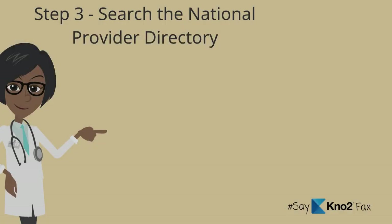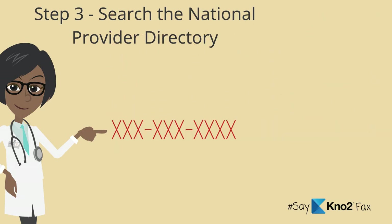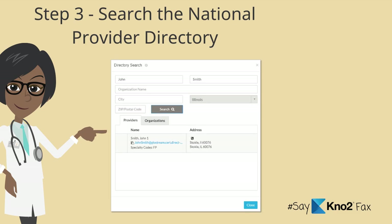Step three: tell your office to stop, search, and send. Stop dialing a fax number, search the national provider directory available in KnowTo by provider or office name to find their address, and then send electronically.